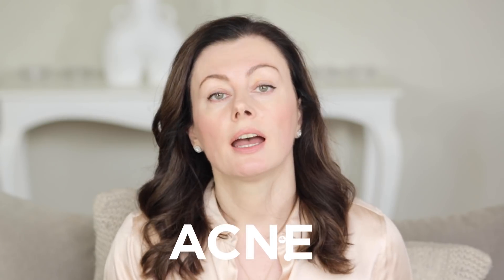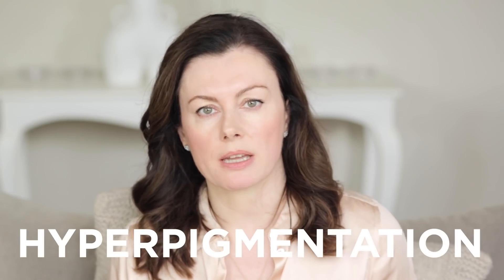Azelaic acid is available over the counter but also on prescription. Given its prescription uses, I'll talk about those first. We see azelaic acid being used for the treatment of acne and post-inflammatory hyperpigmentation. On prescription, that means we're looking at azelaic acid 20%, but it's effective at helping those issues at a lower percentage. I think anything from 5% upwards is helpful.